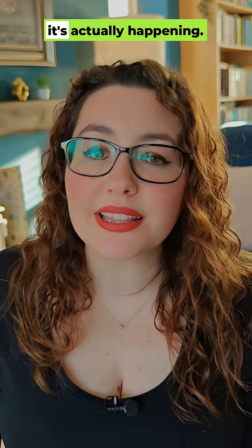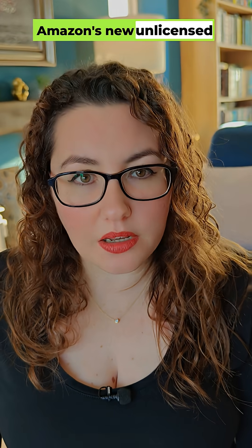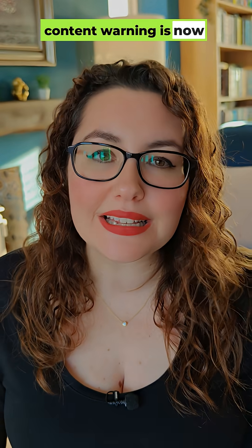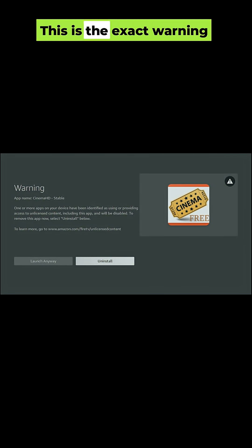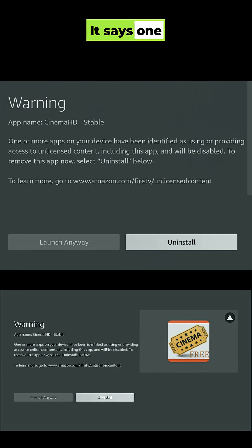Fire TV users, it's actually happening. No rumors, no guesswork. Amazon's new unlicensed content warning is now live on real devices. This is the exact warning people are seeing. It says: 'One or more apps on your device have been identified as using or providing access to unlicensed content and will be disabled.'